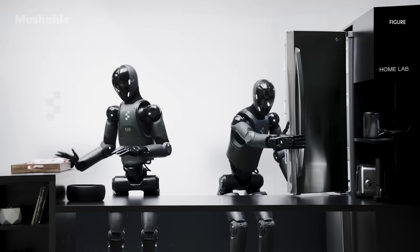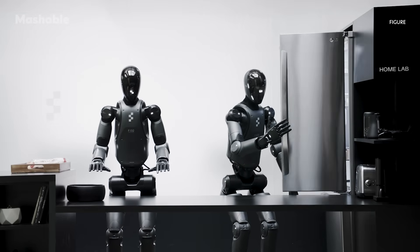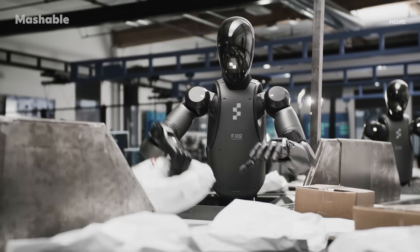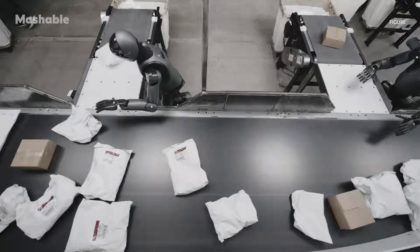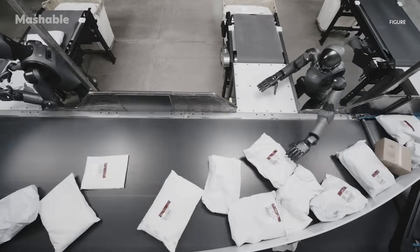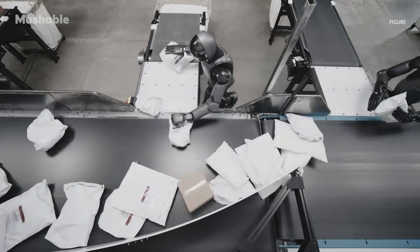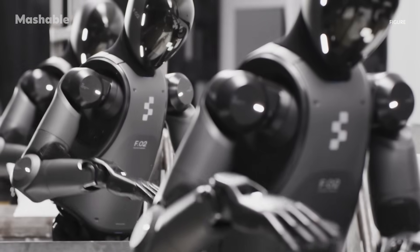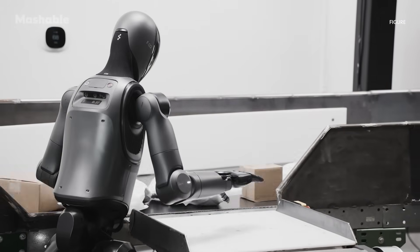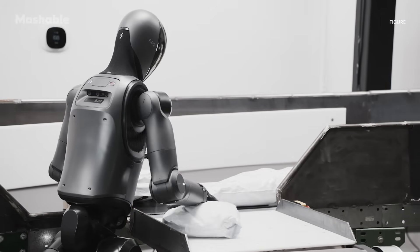And while robot roommates aren't here just yet, Figure also announced a new real-world application for its robots: handling and sorting packages. The announcement comes with an update to the VLA model, which includes better depth perception for more accurate movements, improved vision processing to recognize both small details and the overall scene making objects easier to handle, and self-calibration so robots can adjust themselves automatically, improving reliability and consistency.